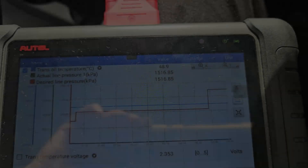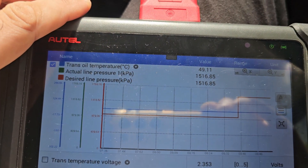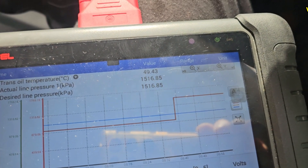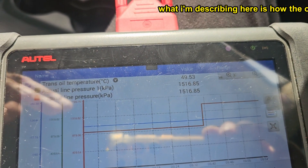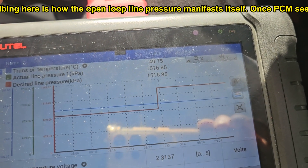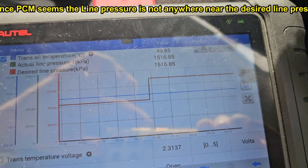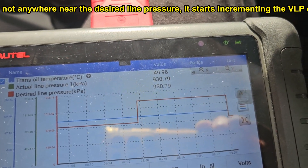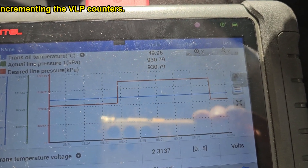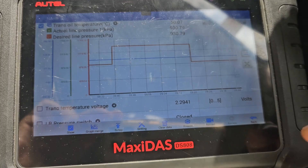I was driving around the car with two parameters displayed: actual line pressure and desired line pressure. For some period of time the two were separate lines, with the actual line pressure trying to follow the desired line pressure. But after about five to ten minutes into the drive, it just stopped following it. Now both parameters show the same value — desired equals actual — which means the computer is no longer able to present actual line pressure data for some reason.